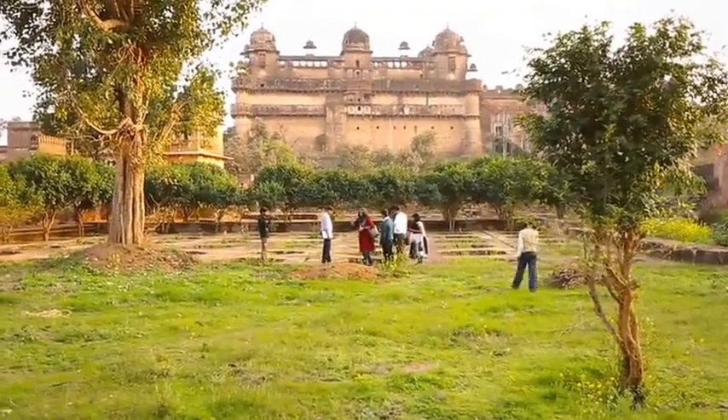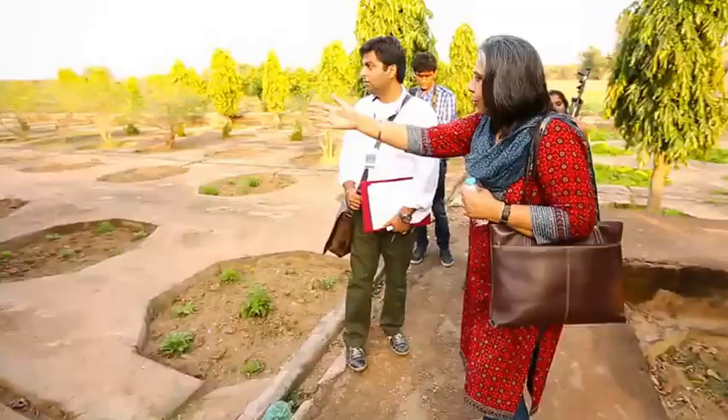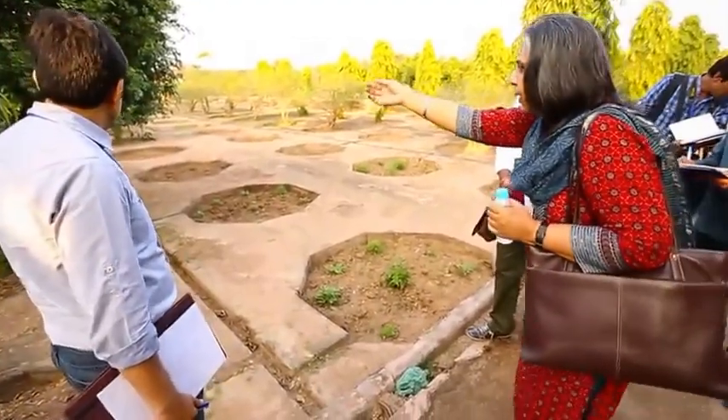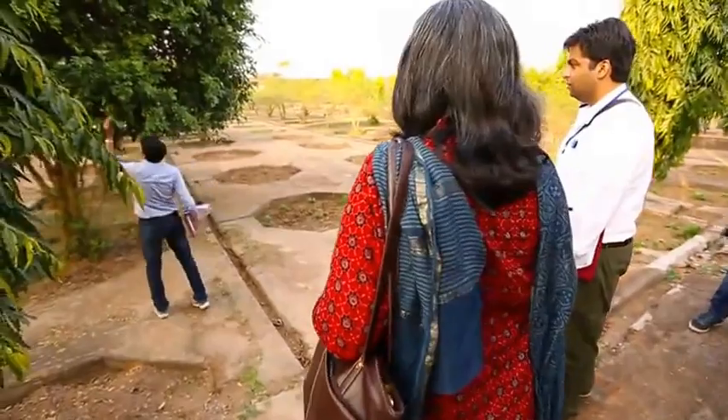What you have to do here in the garden is to capture what we call the spirit of the place. This is now a very old Kamini tree, Muraya Exotica. Just go close and smell it, just smell a flower — very sweet fragrance.